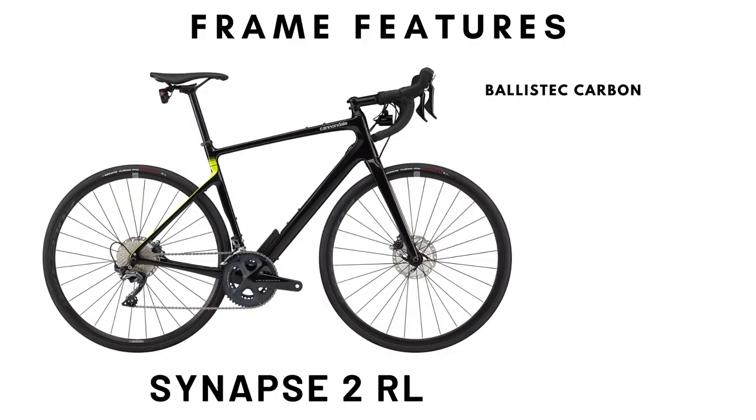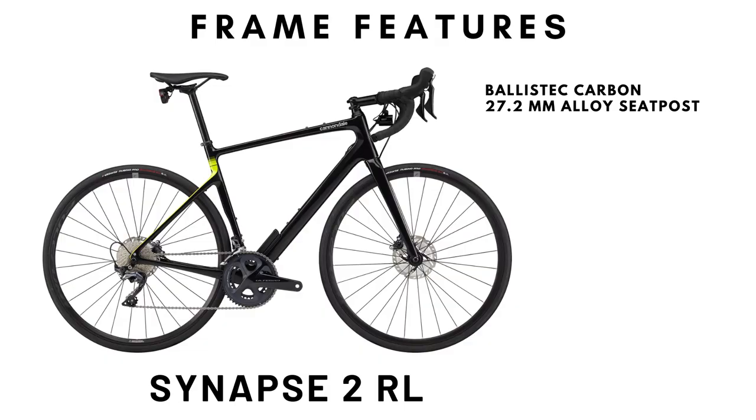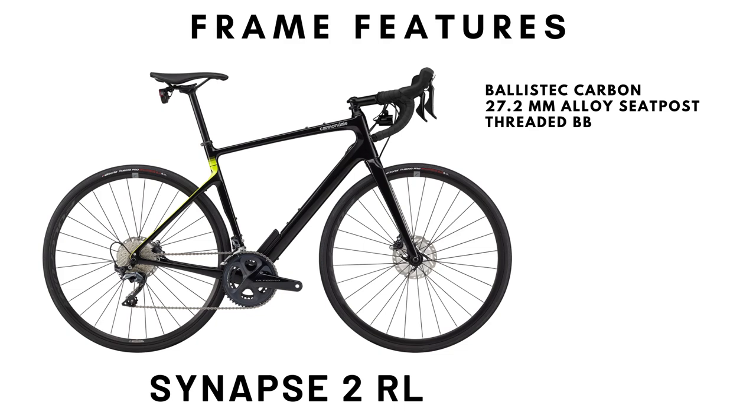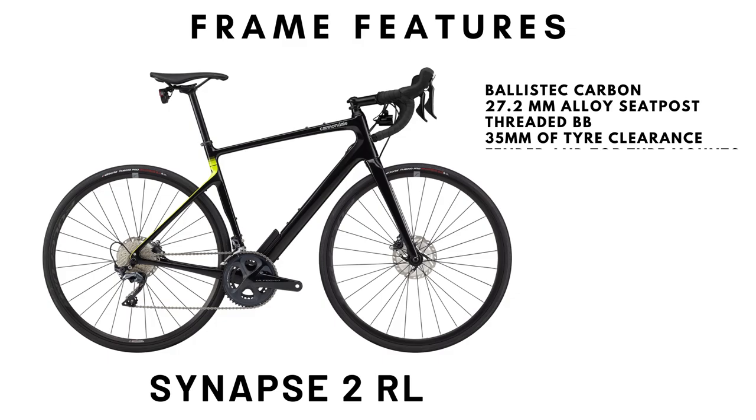To start off, the Synapse is made using Cannondale's mid-grade ballistic carbon. It features a 27.2mm seat post, which disappointingly is made of alloy. Cannondale have moved on from a BB30 bottom bracket standard to a simple English threaded bottom bracket. The tire clearance of the frame is increased to 35mm.